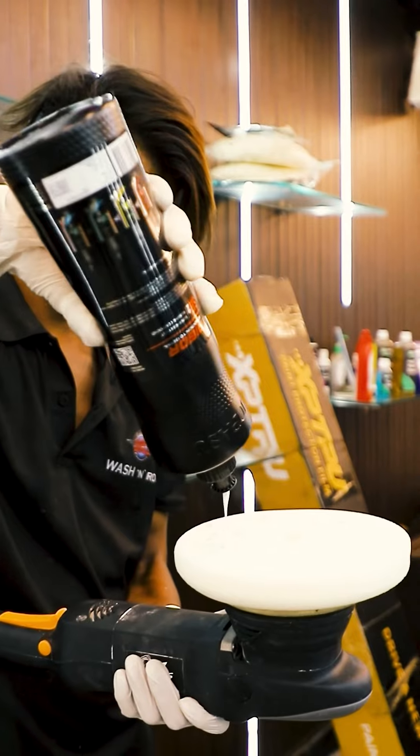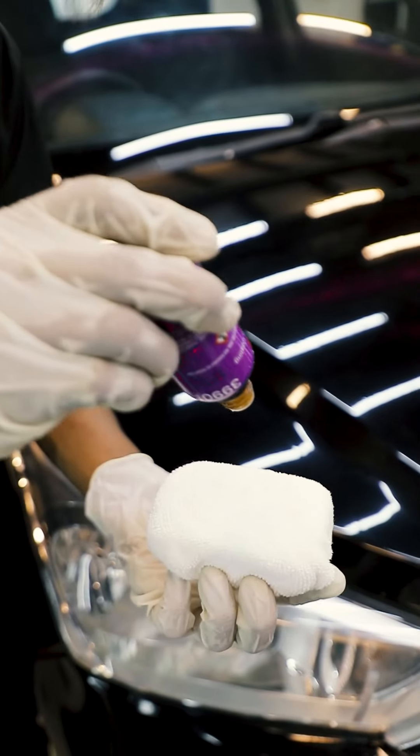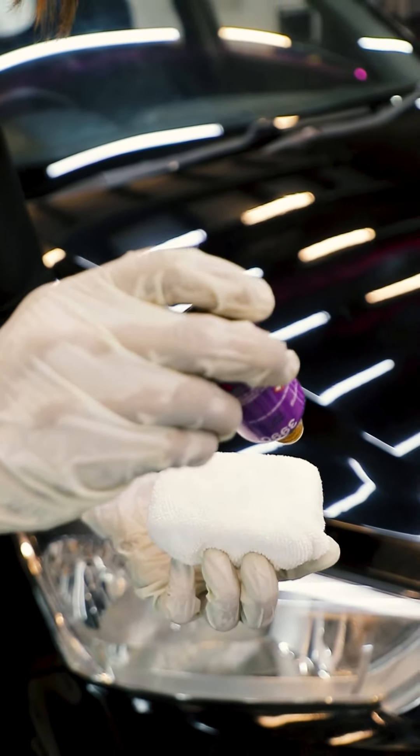So basically, what is ceramic coating? Ceramic coating is a mixture of silica and solvent. Silica is a melting form of glass, which is mixed with solvent to keep that silica in a liquidified form.